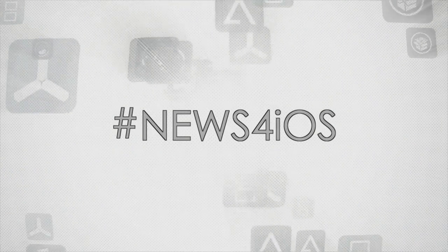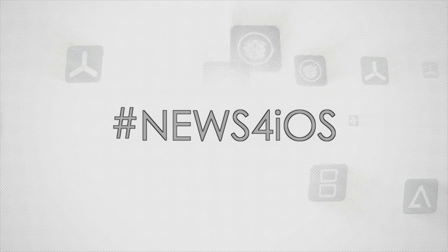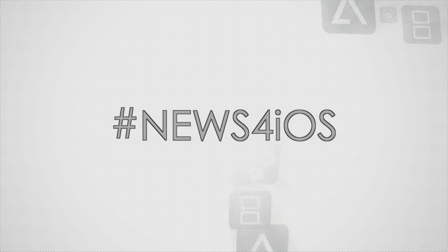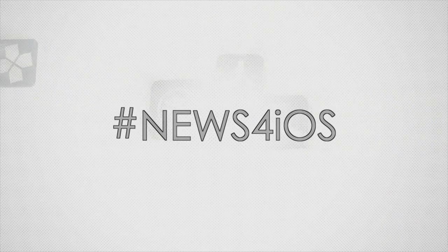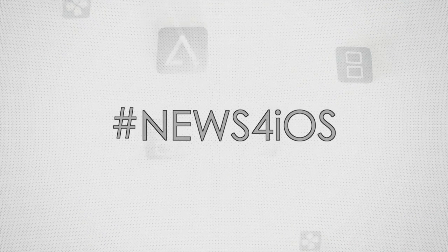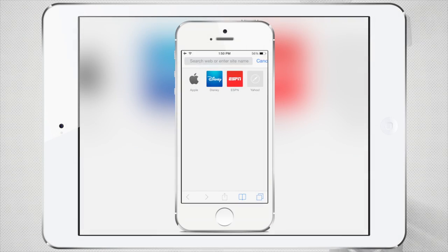Hey, what's up? Operation I-Droid here, and welcome to News for iOS — a series where I go over all the latest and greatest iOS emulators, and even sometimes iOS screen recorders like the popular iREC. In this video I have tons of topics to cover, including iREC, and I cannot wait to give you guys the latest news and updates. So without any further ado, let's begin.